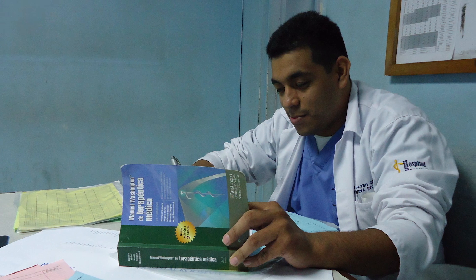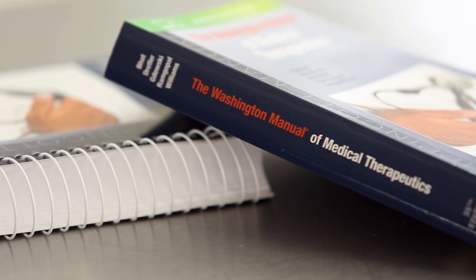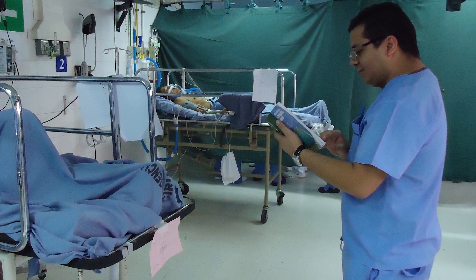Everything is changing and evolving so quickly in medicine that we have so much information you have to filter through to know what's useful and not useful, and the manual is asking experts in every field to go through all of that information to condense it down into what is absolutely needed to take care of our patients exceptionally well.